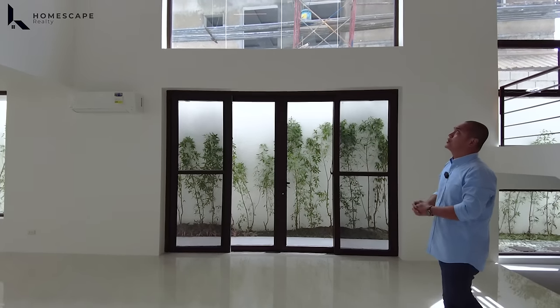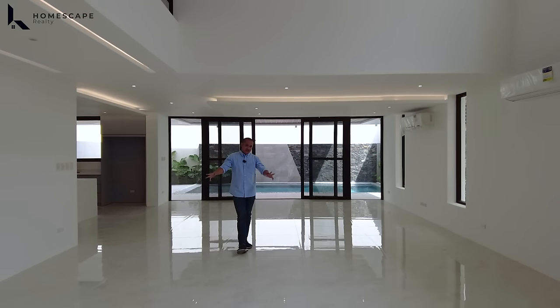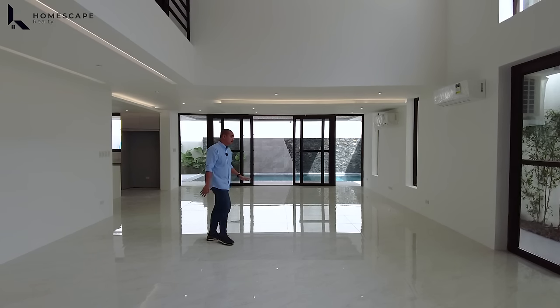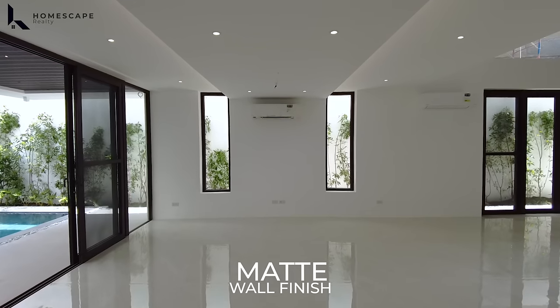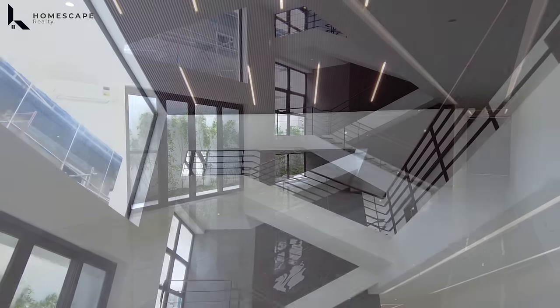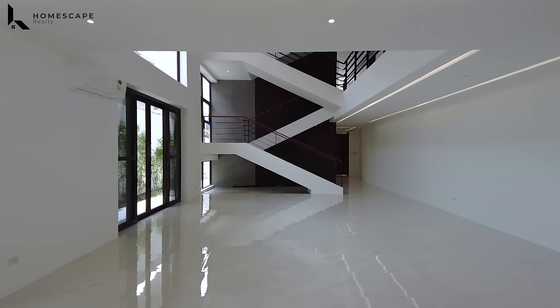Immediately upon entering the property, you'll notice the straight sight line from your foyer — it gives you a wider view of the property. Everything looks great because of the sight line going straight through. For the walls, we have a matte white painted wall finish. The advantage of white finish walls is they are very neutral, so if you ever decide to adjust the design or theme of the interior, it's very easy to do.